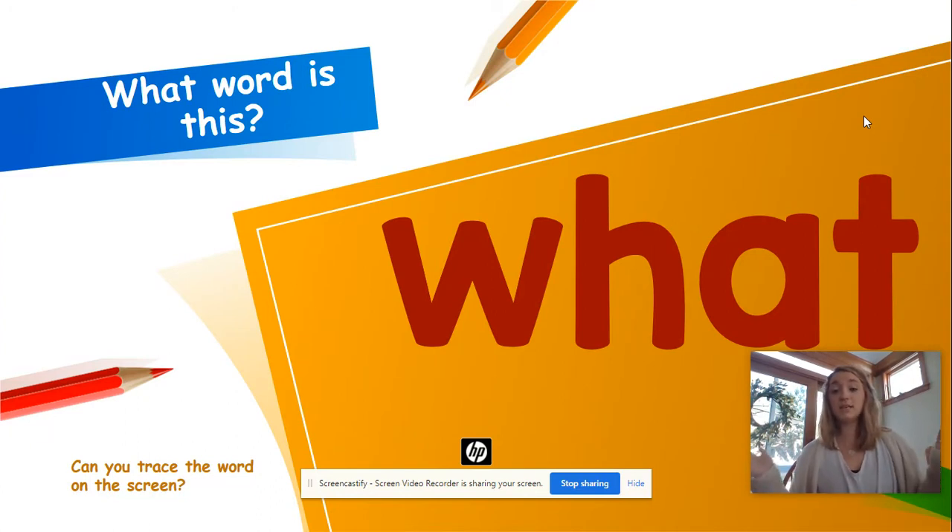What! Good job. Can you spell chant it with me? W-H-A-T, what, what, what. One more time: W-H-A-T, what, what, what. All right, now like last time, take your finger — we're gonna trace the letters and spell the word again. W-H-A-T, what, what, what. Awesome! Let's do the next one.